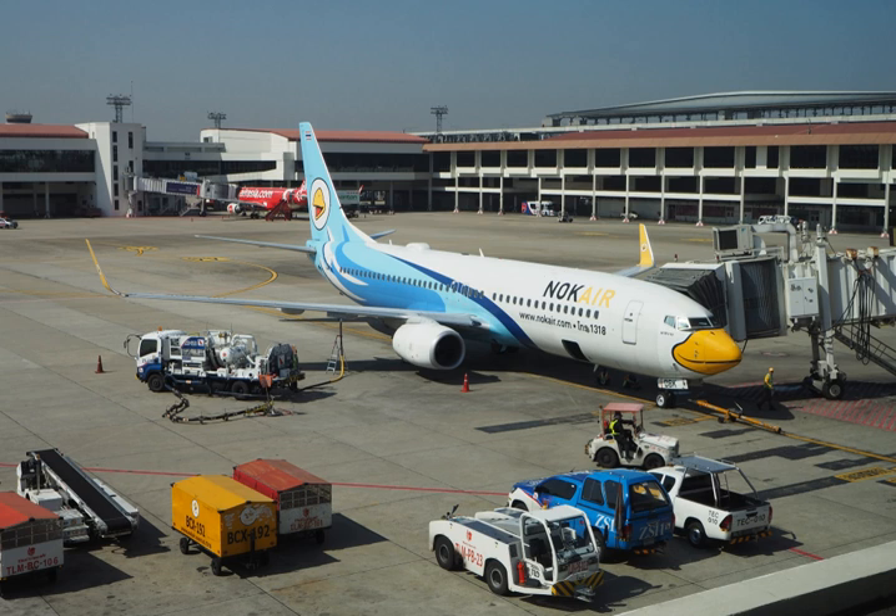The primary difference between Jet A and Jet A-1 is the lower freezing point of A-1. Jet A's freezing point is −40 degrees Celsius (−40 degrees Fahrenheit); Jet A-1's is −47 degrees Celsius (−53 degrees Fahrenheit). The other difference is the mandatory addition of an anti-static additive to Jet A-1. Jet A trucks, storage tanks, and plumbing that carry Jet A are marked with a black sticker with Jet A in white printed on it.